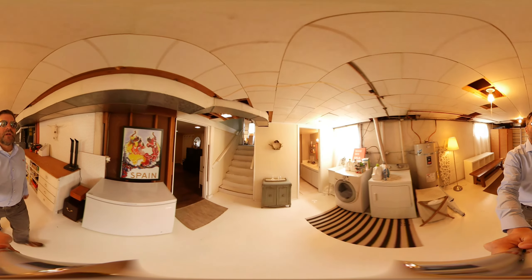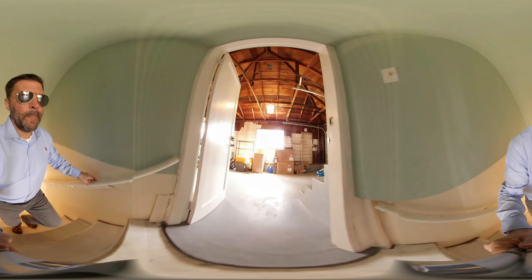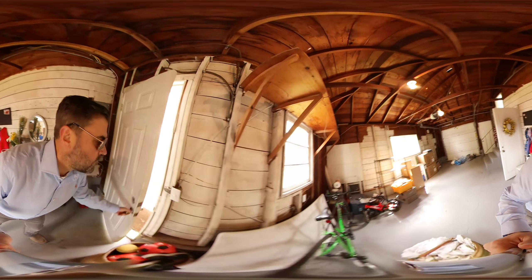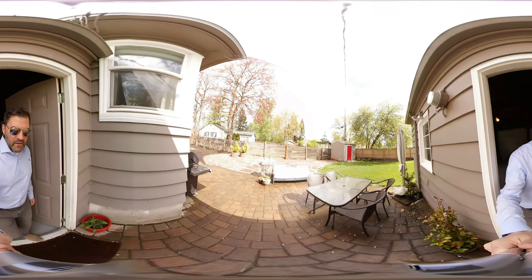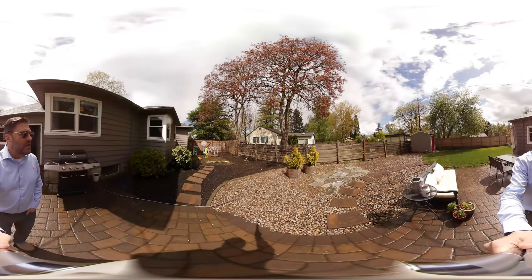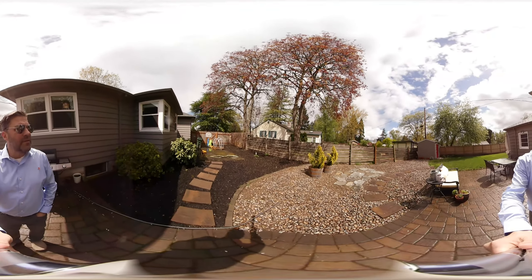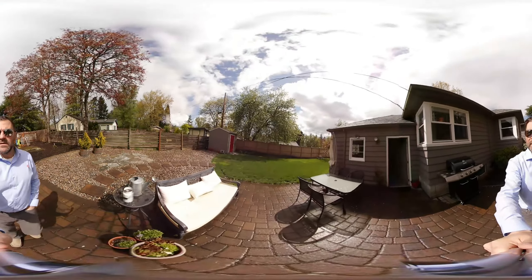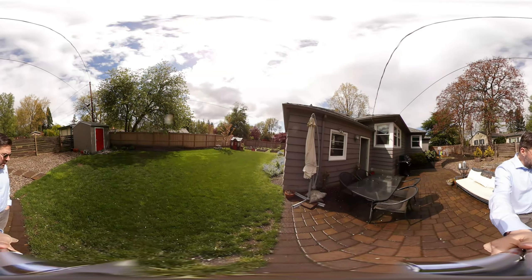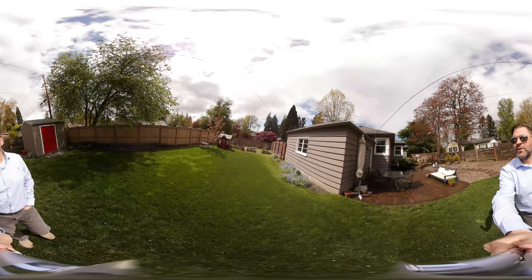Now let's go take a look at the outside. Fully fenced backyard with a nice pavered patio. There's another entrance from the north side of the property — you could actually pull a trailer through the double gates of the fence. There's a little outdoor shop, a shed, and raised garden beds. It's completely fenced all the way around. And there you have it — that gate is locked so we won't be able to go to the front of the house.